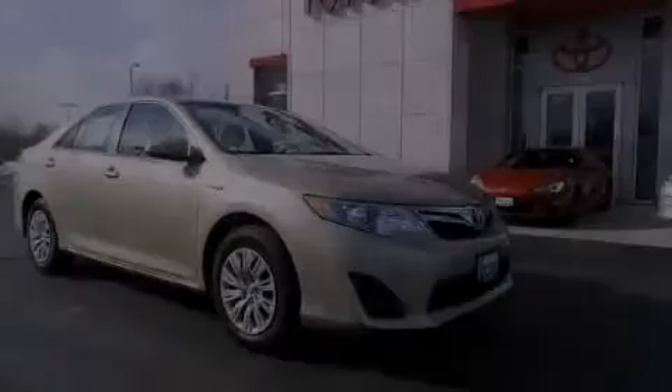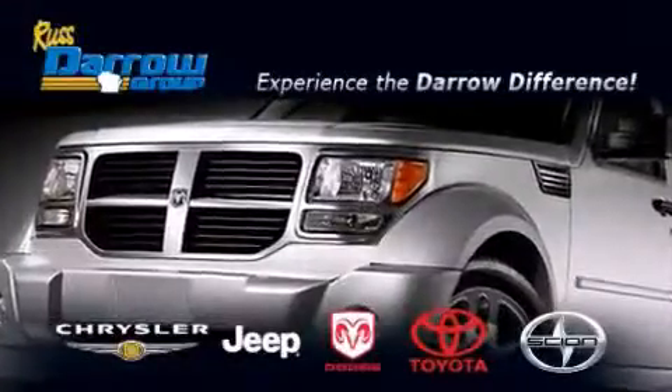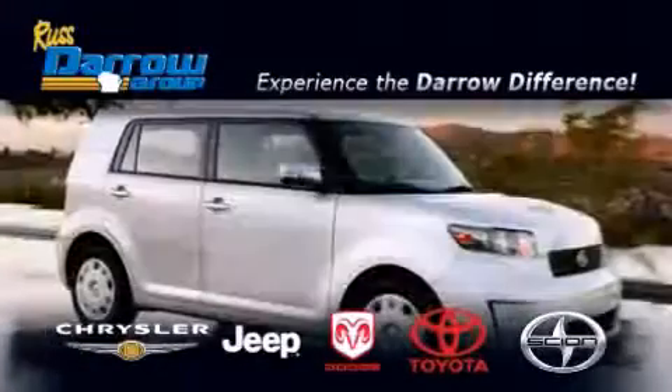Please call today to reserve this vehicle for a test drive. Get the Darrow difference today only at Russ Darrow Toyota Scion Chrysler Jeep Dodge West Bend.